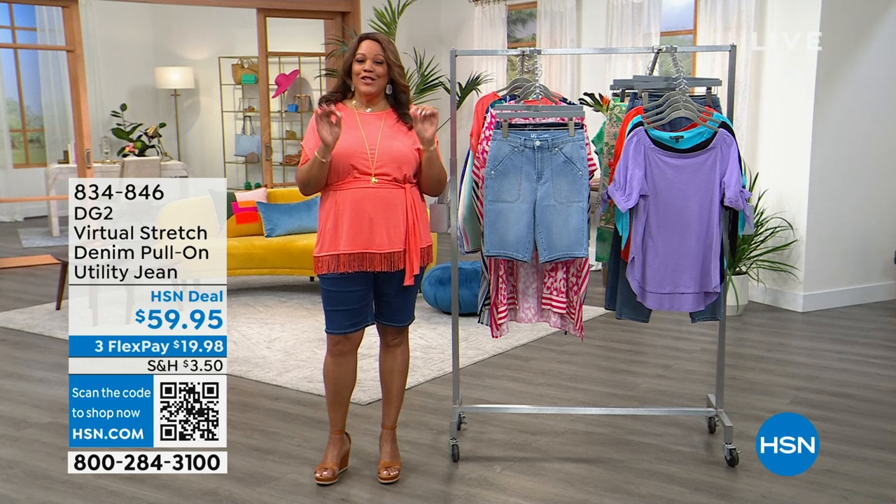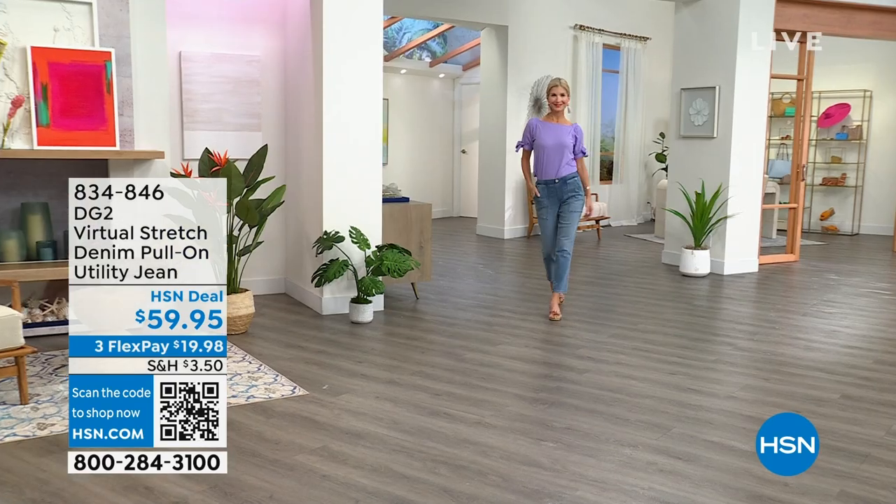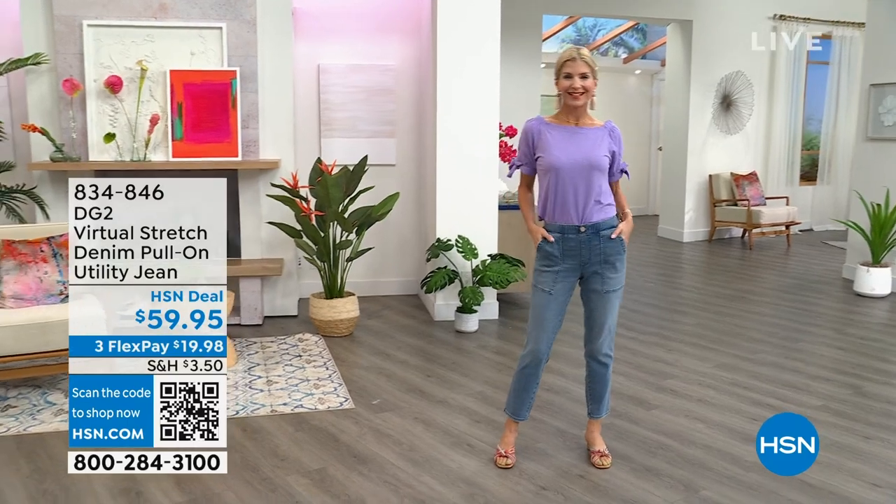Coming up on the show, just in case you get some water or something, I want you to know that this utility jean is hot. Yes, Cara, you are working it, girl.